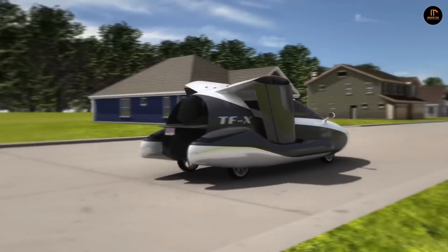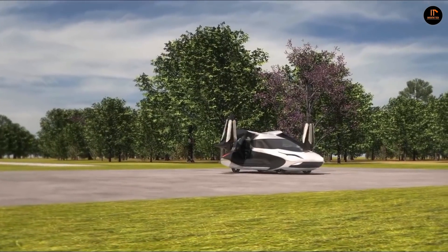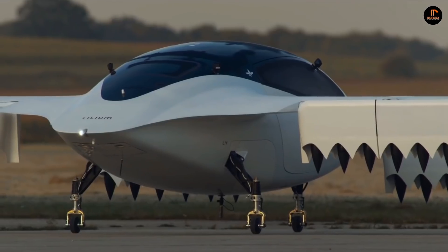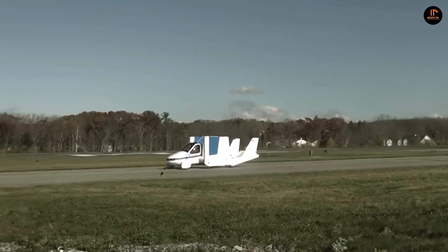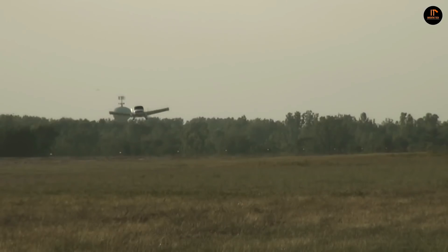From Chitty Chitty Bang Bang to Blade Runner, Star Wars to Back to the Future, the flying car has captured the public's imagination in fiction and on the big screen. Even in the real world, some people predicted that the flying car was on its way. Yet for all the interest over the past half a century, only now are we approaching the point where drivers — or rather pilots — will be able to buy a flying car.